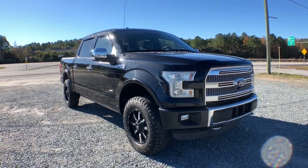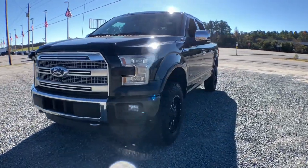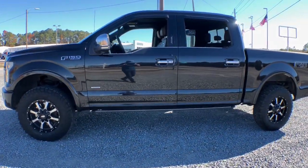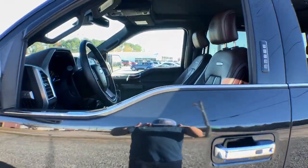Picture yourself in the 2015 Ford F-150. This vehicle is an outstanding buy with fewer than 80,000 miles on the odometer. This rugged F-150 is ready for work, off-roading, or a little R&R.